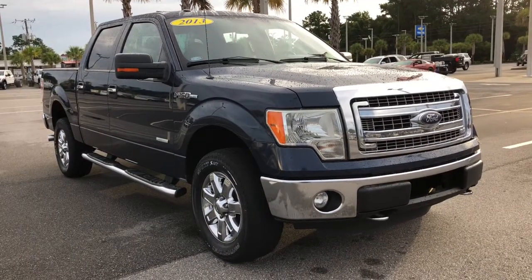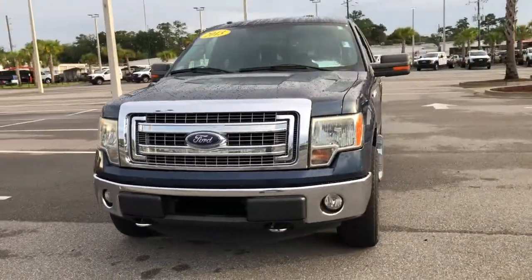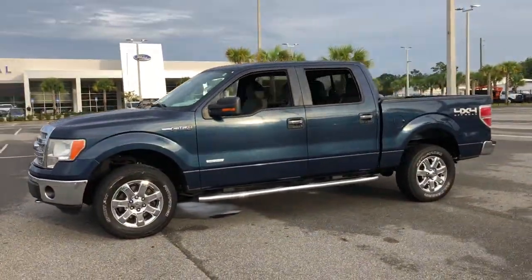Check out this 2013 Ford F-150. This vehicle is an outstanding buy with fewer than 200,000 miles on the odometer. This rugged F-150 is ready for work, off-roading, or a little R&R.